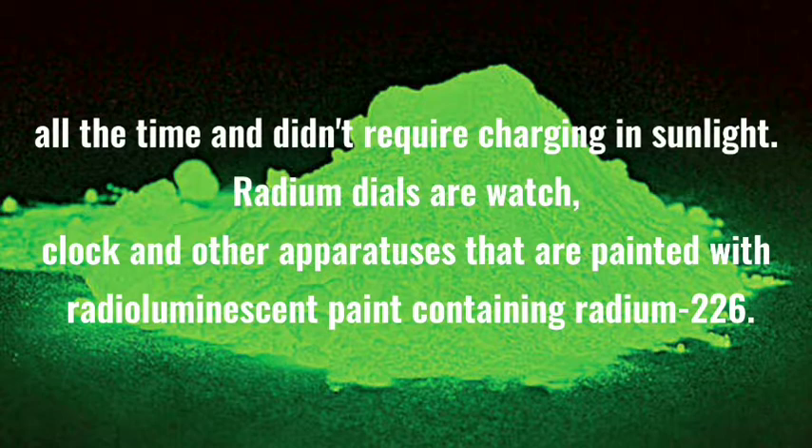We all know that radium is highly radioactive, which has a high half-life period, so it can be said that these watches are not safe. They emit radiation while glowing, which causes harm to those who use them. However, one of the first factories to produce these watches opened in New Jersey in 1916, and it hired about 70 women, the first of thousands to be employed in many such factories.